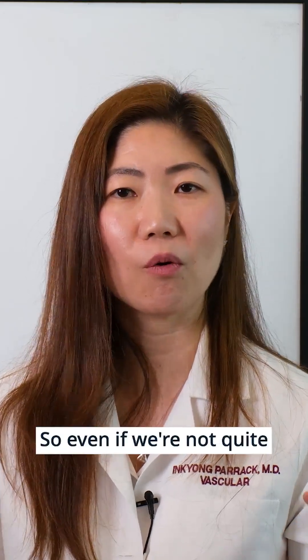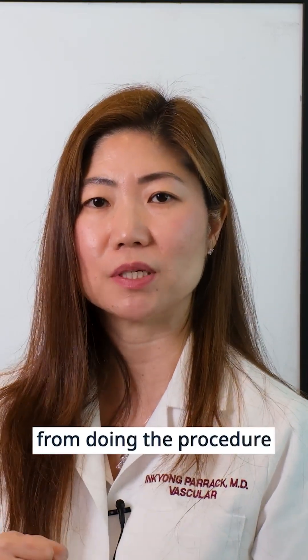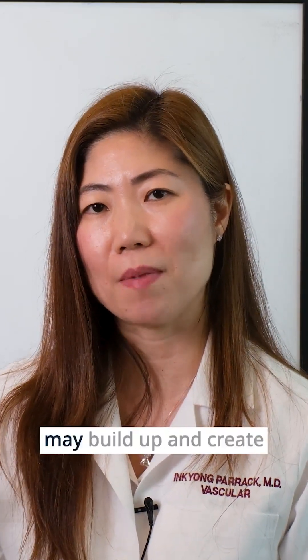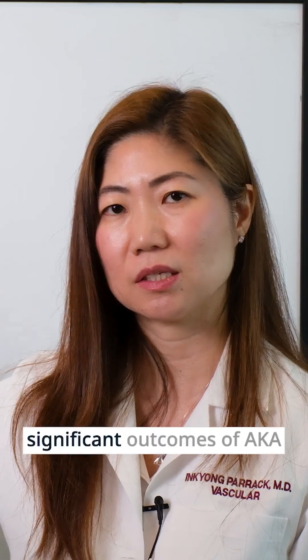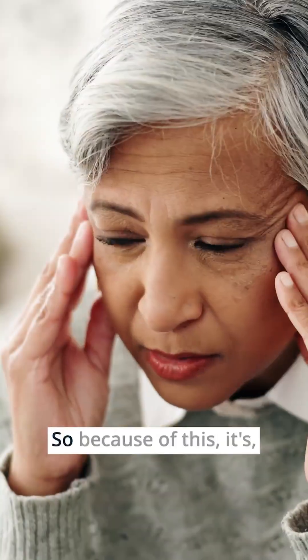the more likely you are to have dementia later on in life. So even if we're not quite catching what's happening in terms of stroke just from doing the procedure right now, all of this has the implication that it may build up and create significant outcomes — AKA dementia — later on in life.